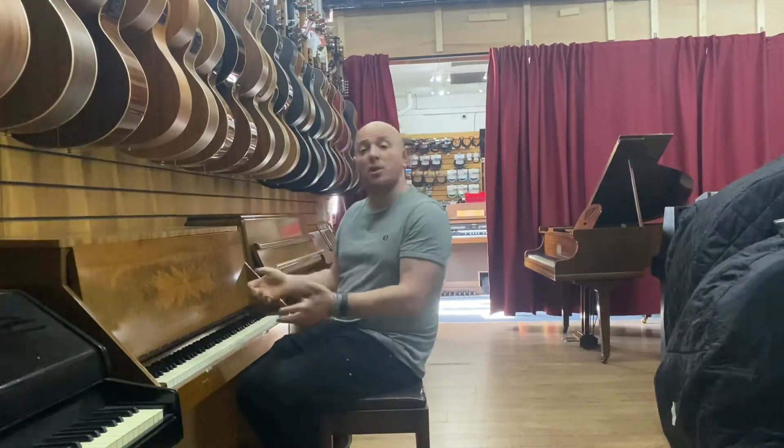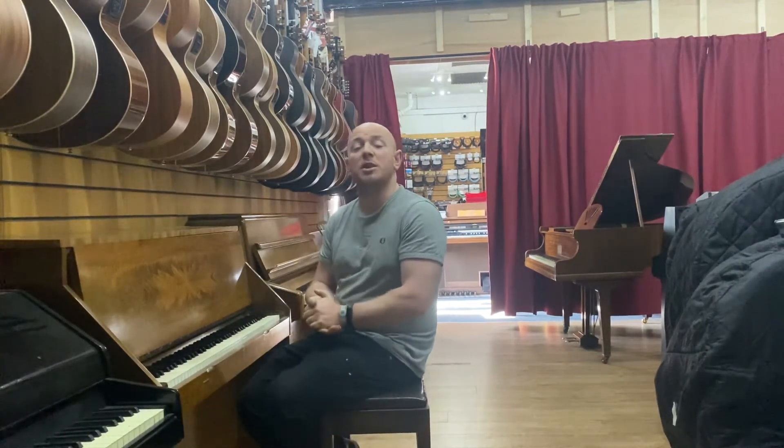Yes folks, if you want to come down and try this piano or check out our website www.shewardphoenix.co.uk — we've got more of our stock on there.